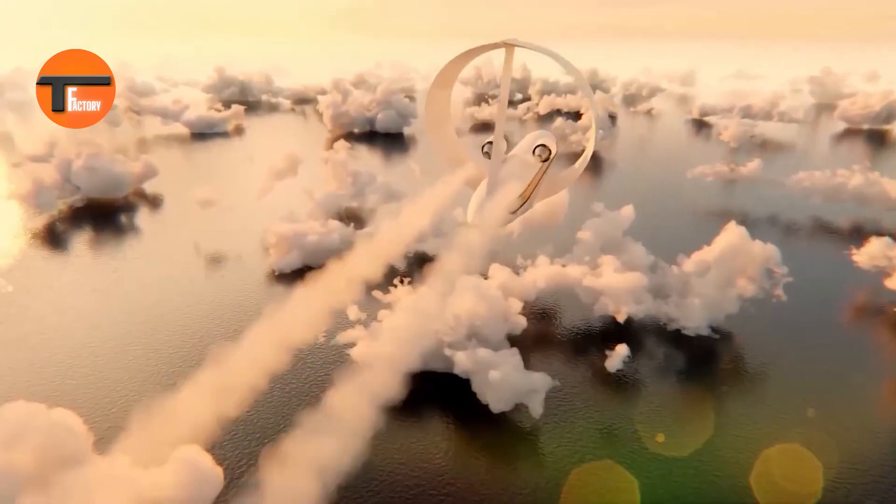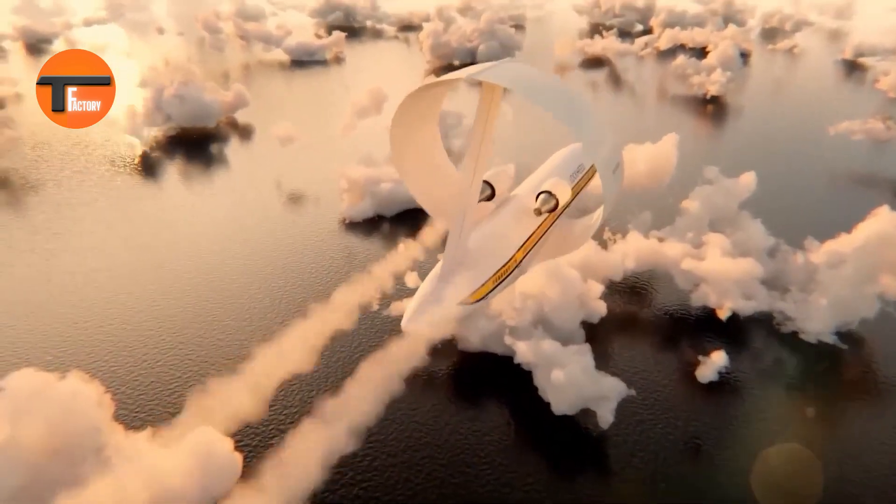This new design could change the way we think about flying and make air travel smarter and more efficient.